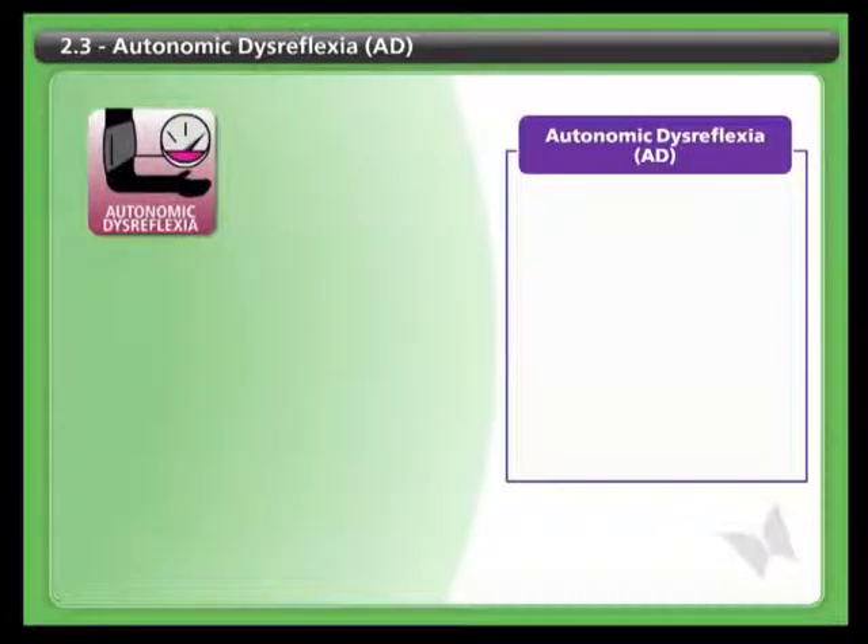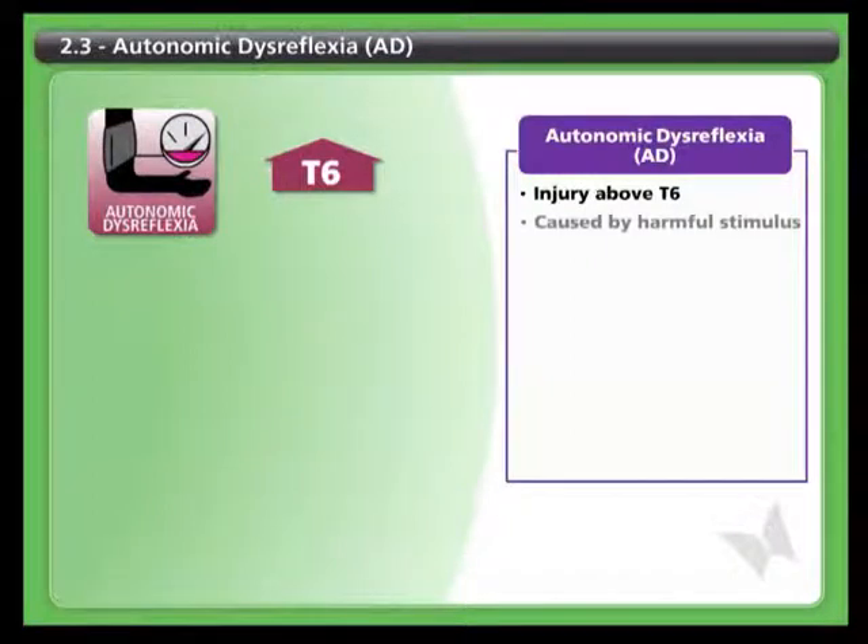Autonomic dysreflexia is a serious medical condition that can affect people with a spinal cord injury, particularly above the T6 level. You should be aware of the symptoms of AD and know what to do about it. Autonomic dysreflexia is caused by a harmful or unpleasant stimulus, such as a pressure sore or a full bladder or bowel.